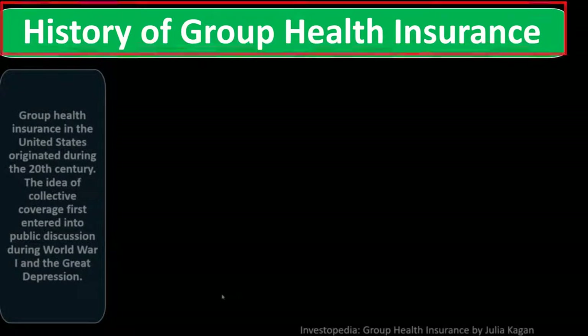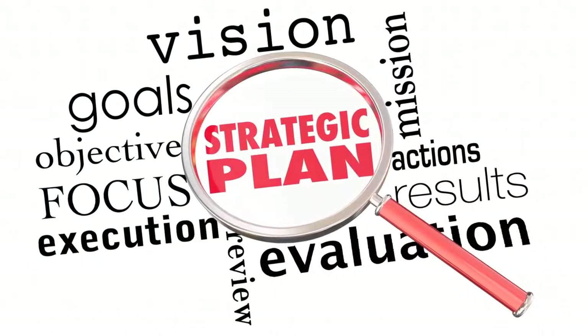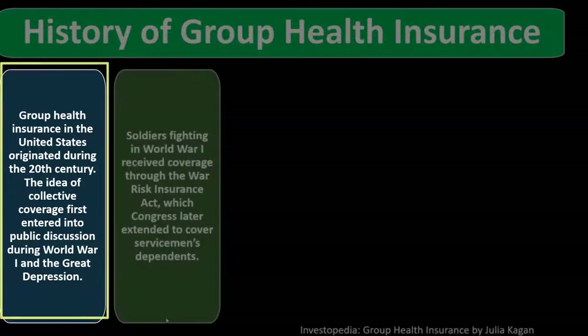History of group health insurance: group health insurance in the United States originated during the 20th century. The idea of collective coverage first entered public discussion during World War I and the Great Depression — a tough time when many strategies were put in place to deal with those problems, some of which stuck until this point in time.